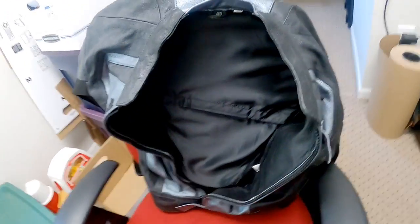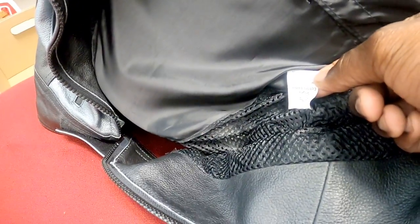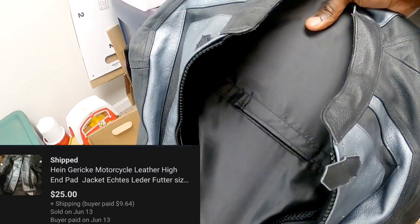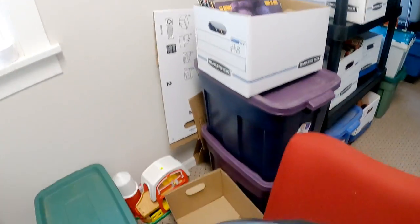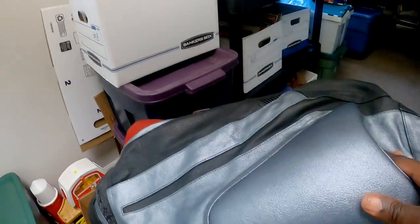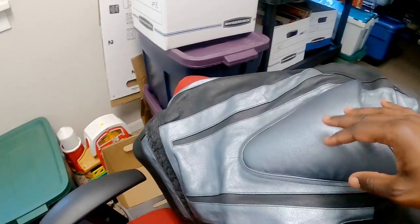I'll start with this motorcycle jacket. I've had this for a while. It did not sell for nearly as much as I thought it would. I don't remember the brand of it now - it's just a letter, whatever that means. But this did sell for $25. It's a nice little motorcycle jacket with the little padding in there. I was glad to just get this one out of here. It actually took up a little bit more space than I was hoping. That one's gone.